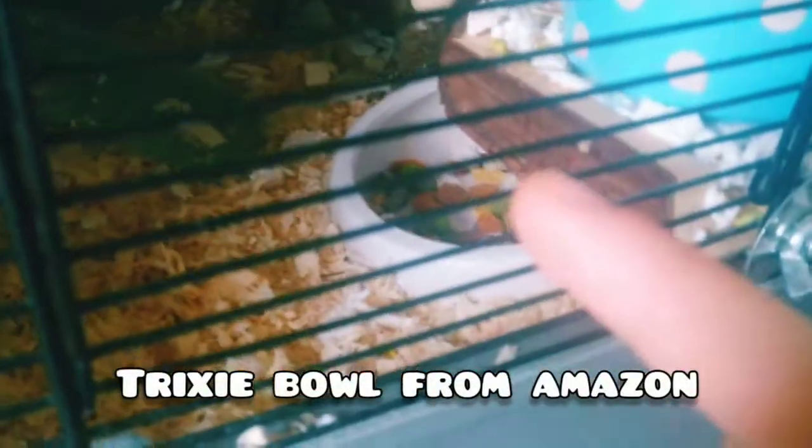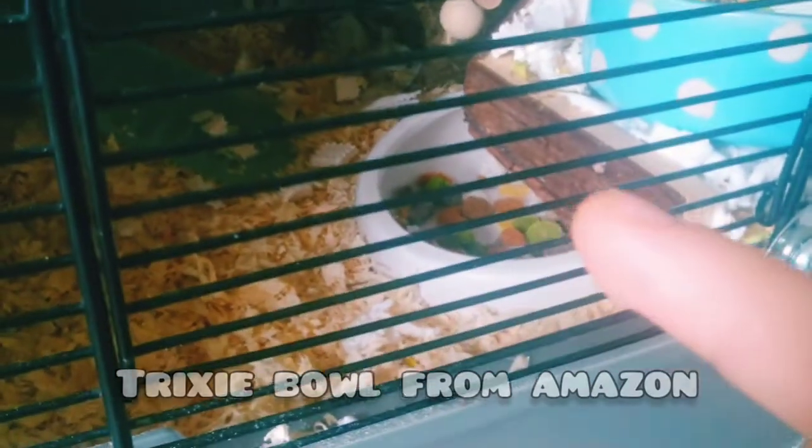Moving down, this is his food bowl, which I've had for a while now - about a year and a half. I bought it last year. It's a Trixie bowl, nice and big for him as well.